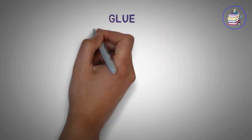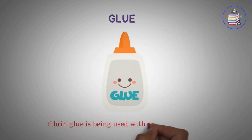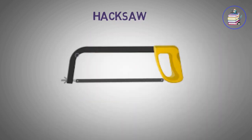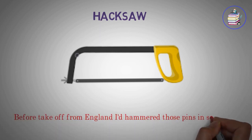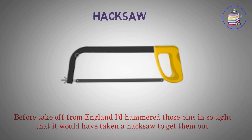Glue. Glue the pins in so tight that it would have taken a hacksaw to get them out.